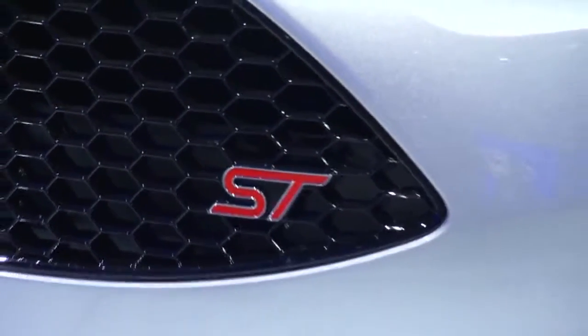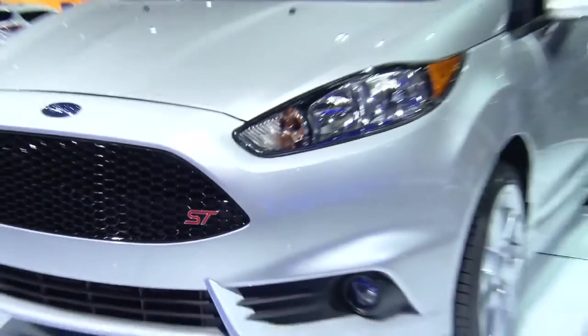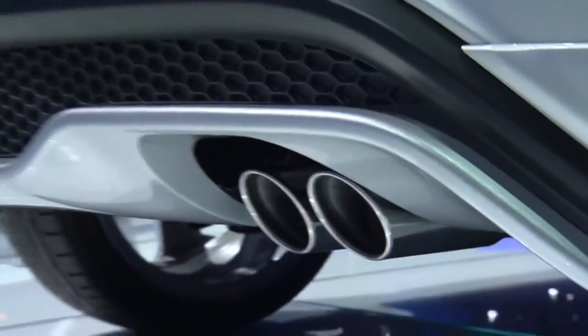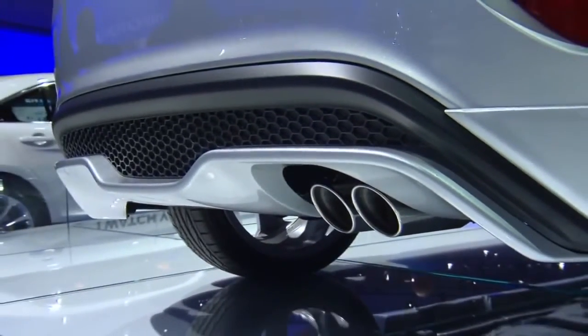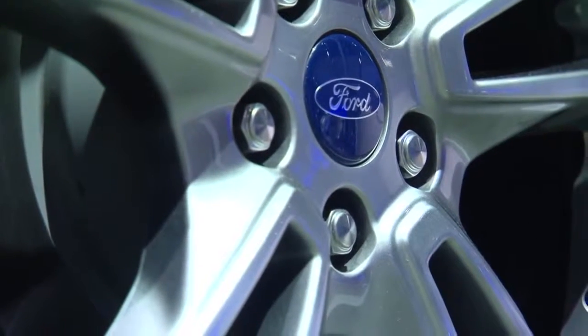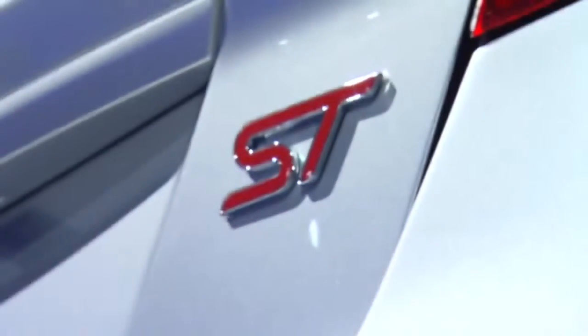What will the ST model offer the consumer? So ST, which stands for Sports Technologies, is the latest addition to our ST brand in the U.S. And what it does is it is basically a ton of performance in a tiny little car. It's a great addition to the Fiesta lineup for 2013.